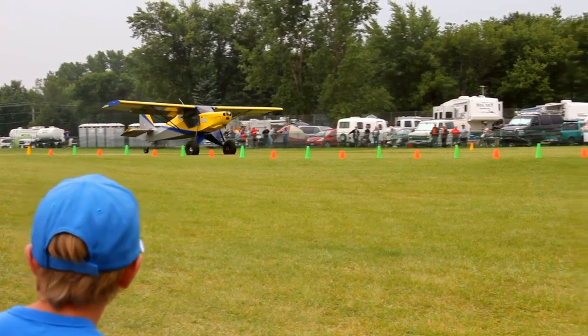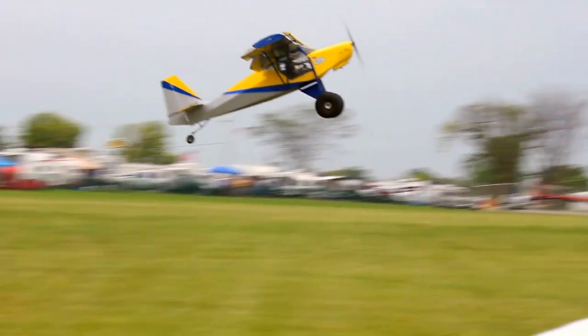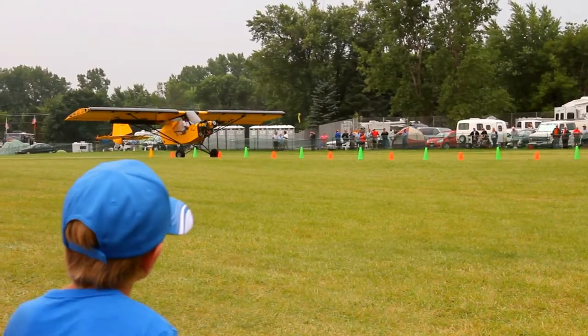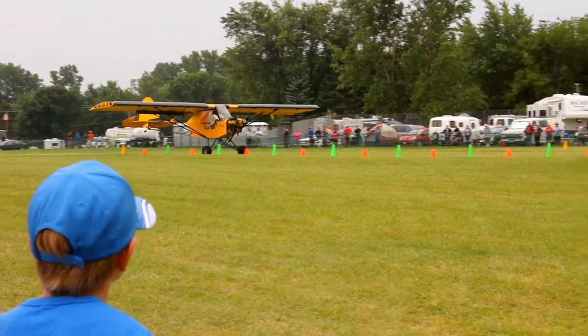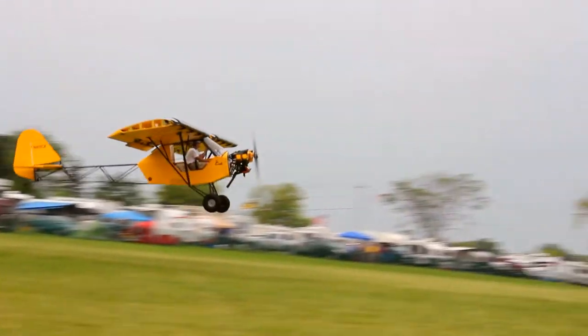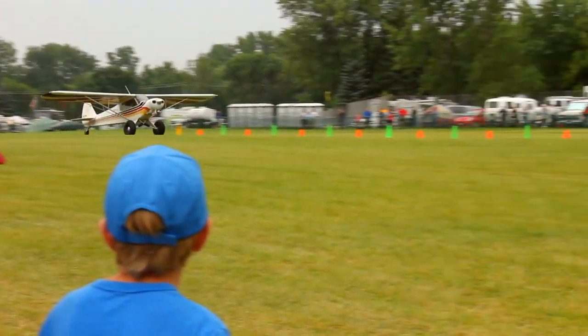We've been excited to have you here. I was just amazed to see how excited everyone is — you can hear it down in the fun fly zone. This year for everyone here at AirVenture.